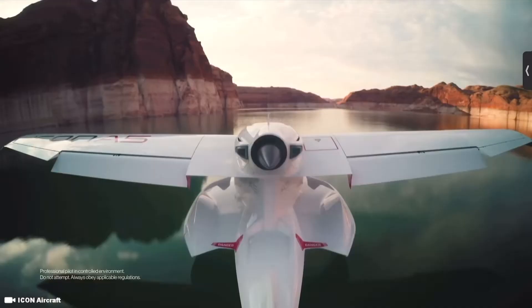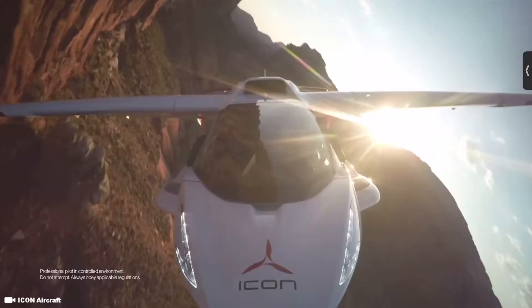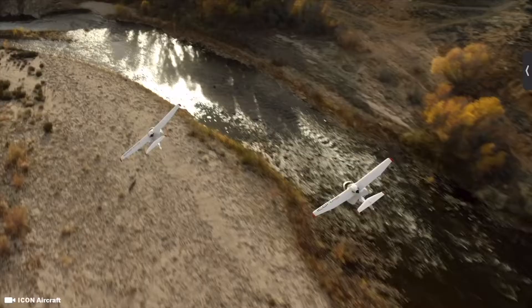The price of the Icon A5 has increased drastically and controversially over the last few years, while production has slowed.